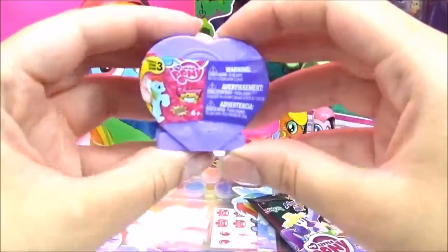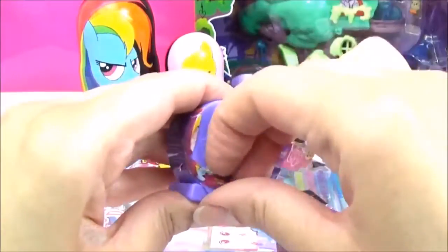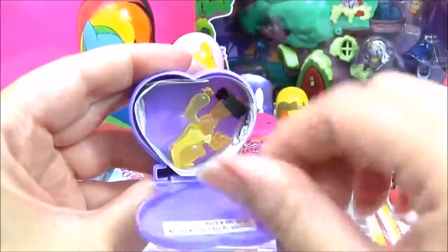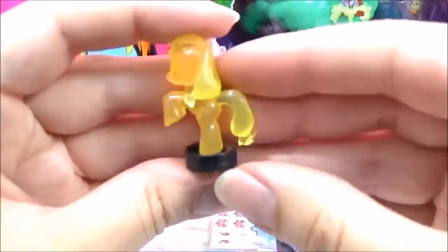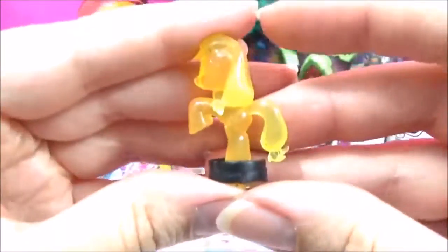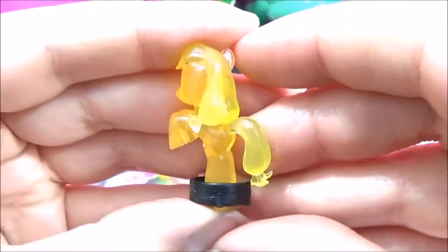Let's open up a Squishy Pop next. Let's hope it's a new one — I hope it's Crystal Rainbow Dash. Ooh, it's a Crystal Applejack! Awesome. She is looking very, very yellow — well, orange-yellow.